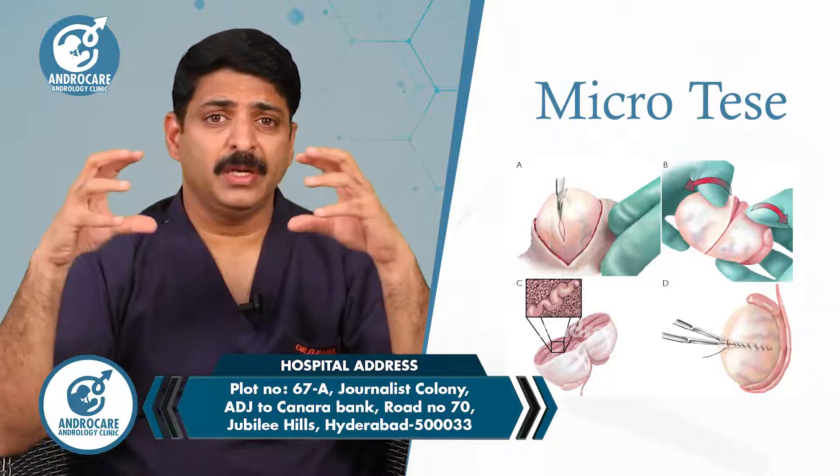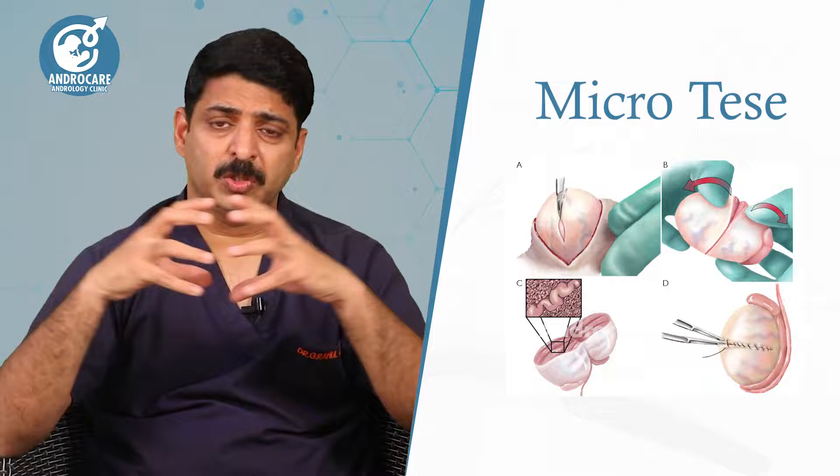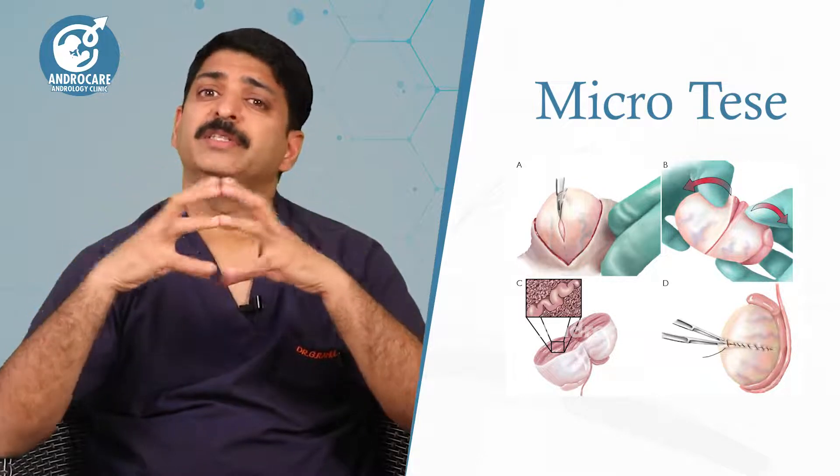This procedure cannot be done in just any hospital. It needs a specific setup — a very high-end surgical operating microscope with at least 25 to 30x magnification. Micro TESA is a team effort. The surgeon alone is not enough; you also need an embryology team. The surgical procedure itself may take 1 to 2 hours because it is a slow procedure.